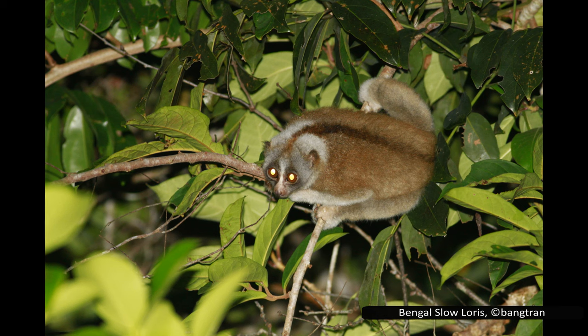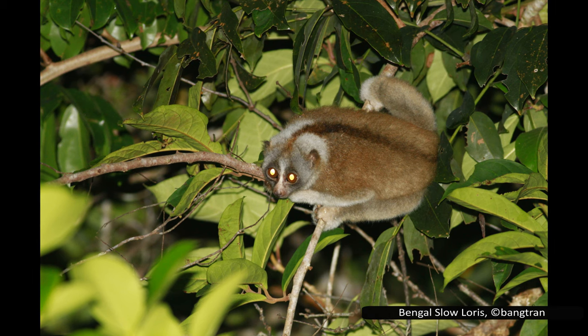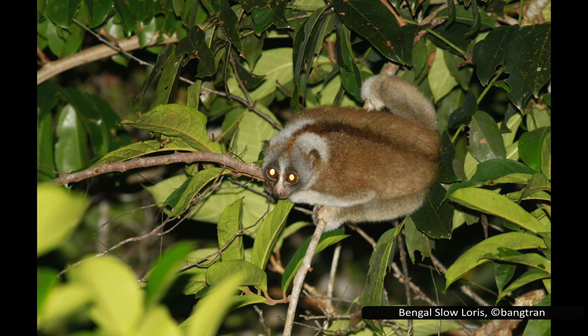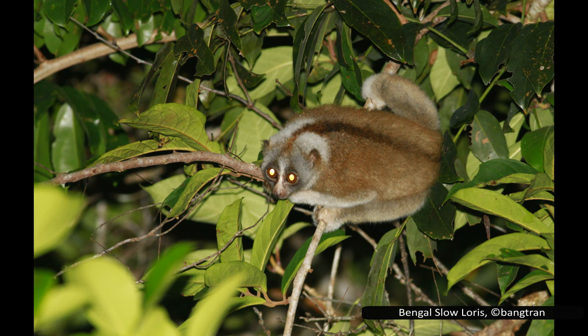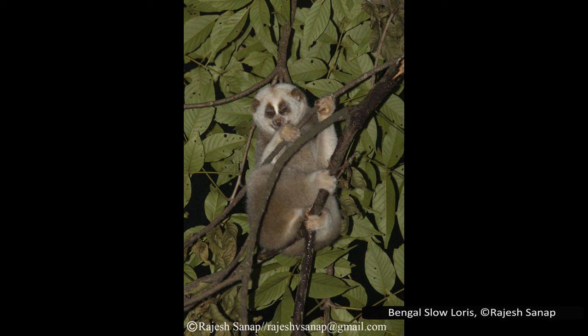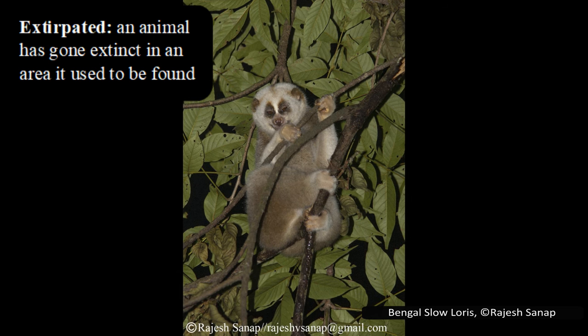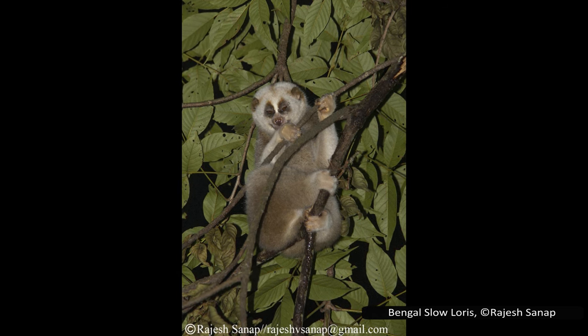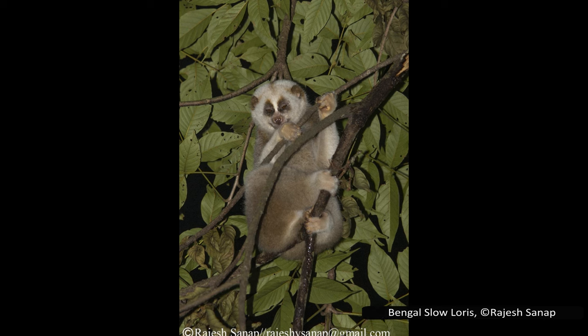The Bengal slow loris is endangered for the same reasons as other slow loris species: habitat loss, the pet trade, and use in traditional medicines. Along with the pygmy slow loris, it is one of the most common lorises found in markets. It is most frequently used in traditional medicines to help women after childbirth, but also to treat stomach aches, broken bones, and sexually transmitted diseases. Because of these pressures it is now extirpated in regions where it used to be common, and despite occurring in protected areas, this does not protect them from illegal logging, poaching, or increased habitat fragmentation.